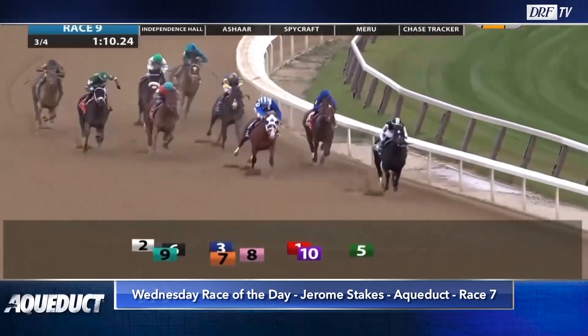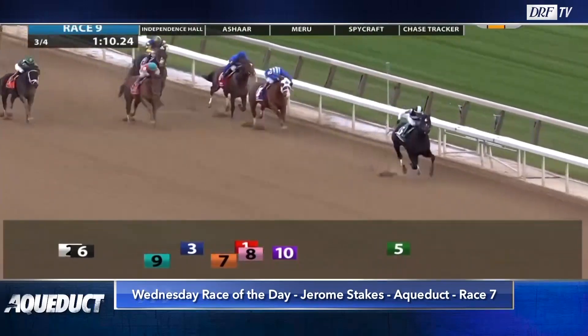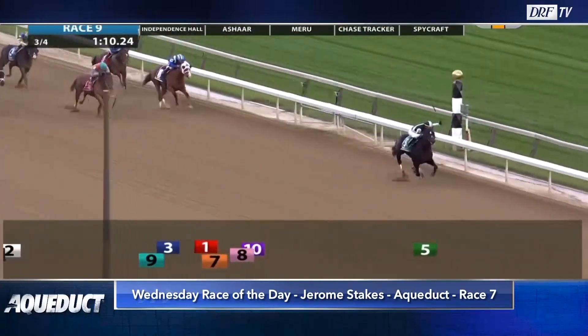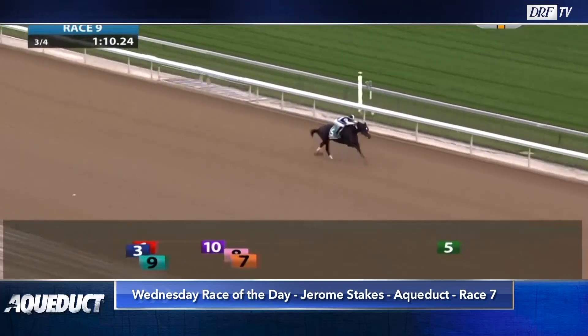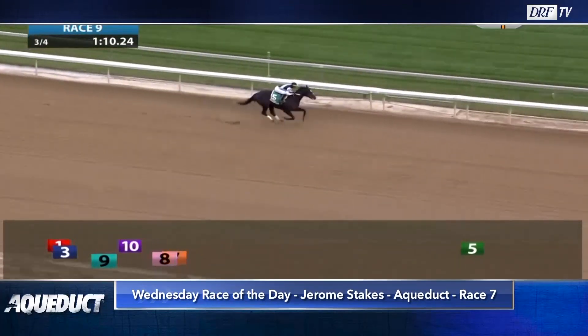Independence Hall took over the lead three furlongs from home, and he gets a little drifty in the stretch. His ears are up — he seems to be just playing right now. When he gets hit left-handed by Jose Ortiz right here, he drifts out considerably. Jose, though, keeps him right back to his task and rides him out to the wire. This was a gigantic effort for Independence Hall.